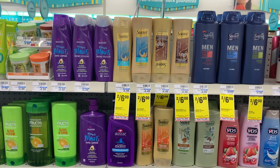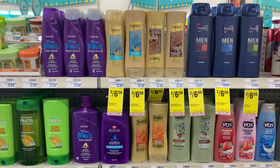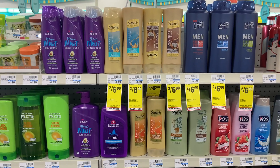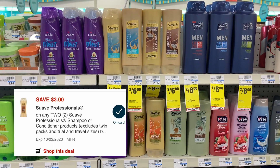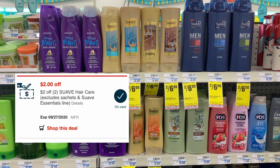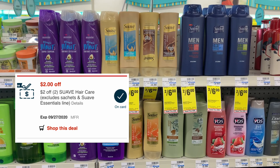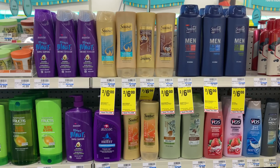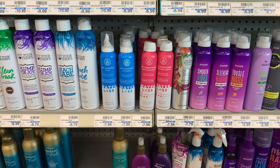The next purchase is on Suave shampoo and conditioner — two for six dollars this week. I'll be pairing a three-dollar-off-two digital manufacturer coupon as well as a two-dollar-off-two Suave hair care CRT. After all coupons, my out of pocket will be only one dollar, or 50 cents each.